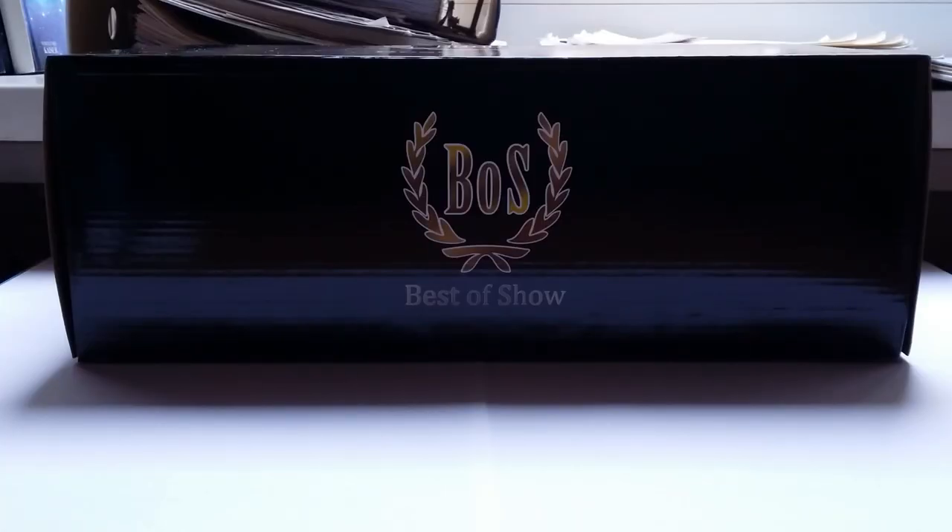Ladies and gentlemen, welcome back to another episode of Imperial Diecast, and thank you guys so much for 4,000 subscribers — that is amazing. Today I have the honor of unboxing and reviewing the first BOS model on my channel. BOS, or Best of Show, is Model Car World's in-house brand of resin cars. They retail for 120 MSRP.